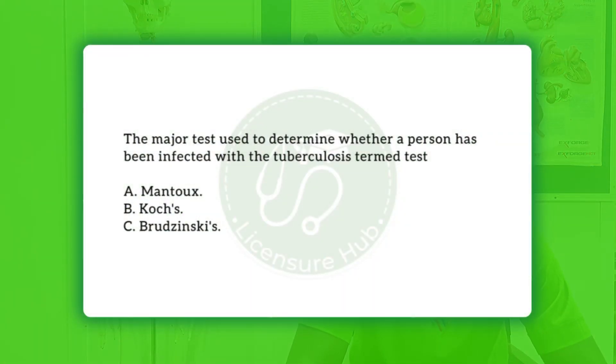Next question: the major test used to determine whether a person has been infected with tuberculosis is the stemmed test — A) Mantoux, B) Koch's, and C) Brudzinski's. What is TB? TB is one of the communicable or infectious diseases that affect the respiratory system of humans, caused by a bacillus bacterium.